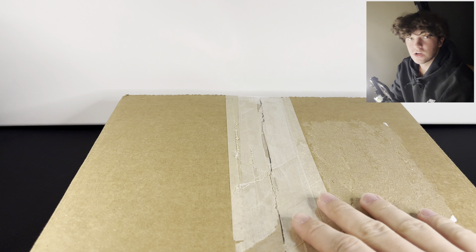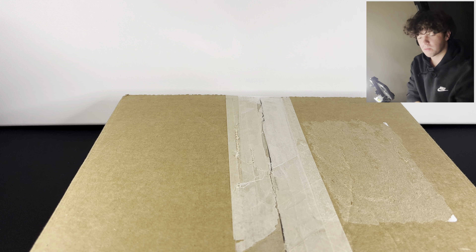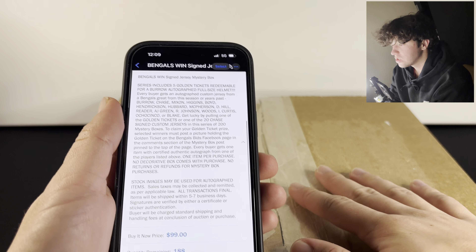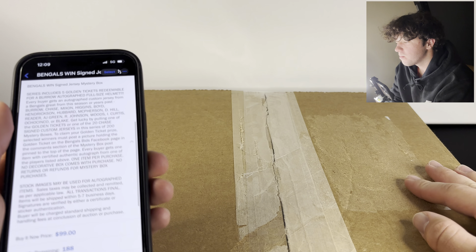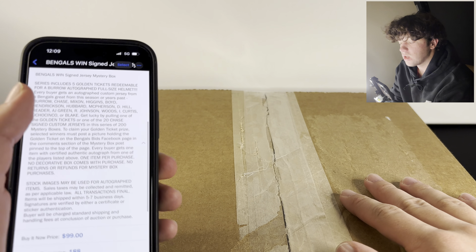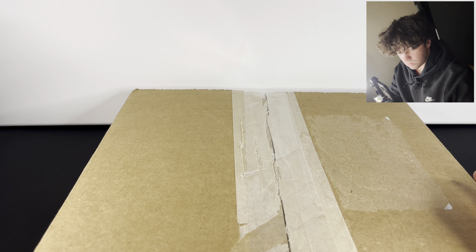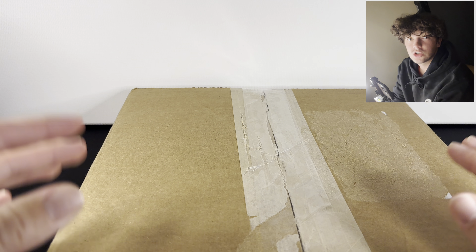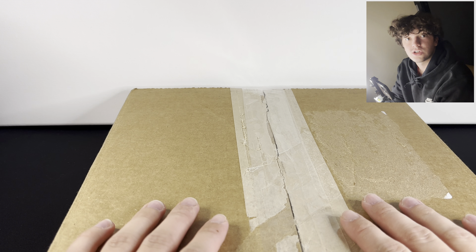So this is a $100 Bengals signed jersey mystery box. We purchased this from the Bengals website or app. Basically there are 200 jerseys in the whole listing, and in 20 of them there are Jamar Chase jerseys. You can get a bunch of the good players — Burrow, Chase, Mixon, Higgins, Boyd, Hubbard — current and retired players. And there are five golden tickets. If you get a golden ticket, you get a full-size Joe Burrow signed helmet. So you could technically get a Burrow signed jersey and a Burrow signed helmet from one box.